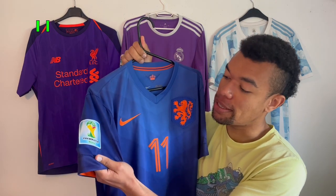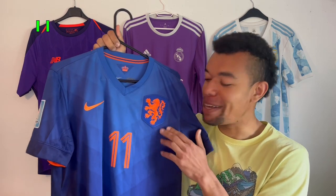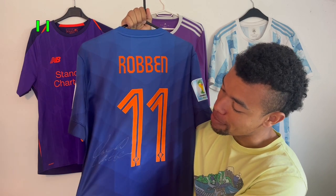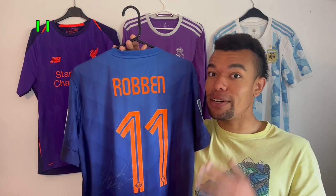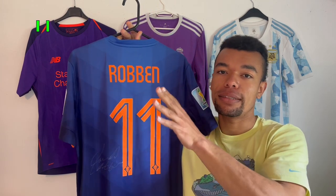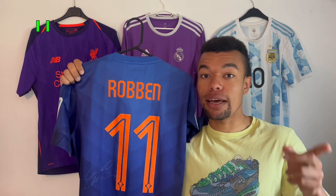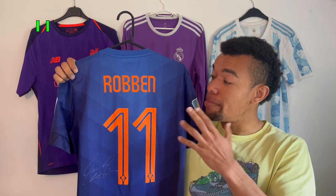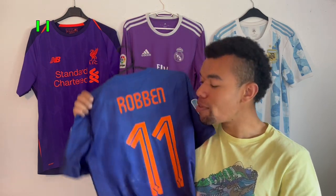Next up is another beauty — the Netherlands 2014 away shirt with patches on both sleeves. Number 11 on the back has to be the one and only Arjen Robben, and as you can see he signed it with a beautiful silver marker next to the number — very visible. This shirt will always remind me of the match versus Spain, which we won five to one. I met Robben about a year ago in person, and this was not the only shirt he signed that day. Since I'm from the Netherlands, Robben is probably the best Dutch player I grew up watching.